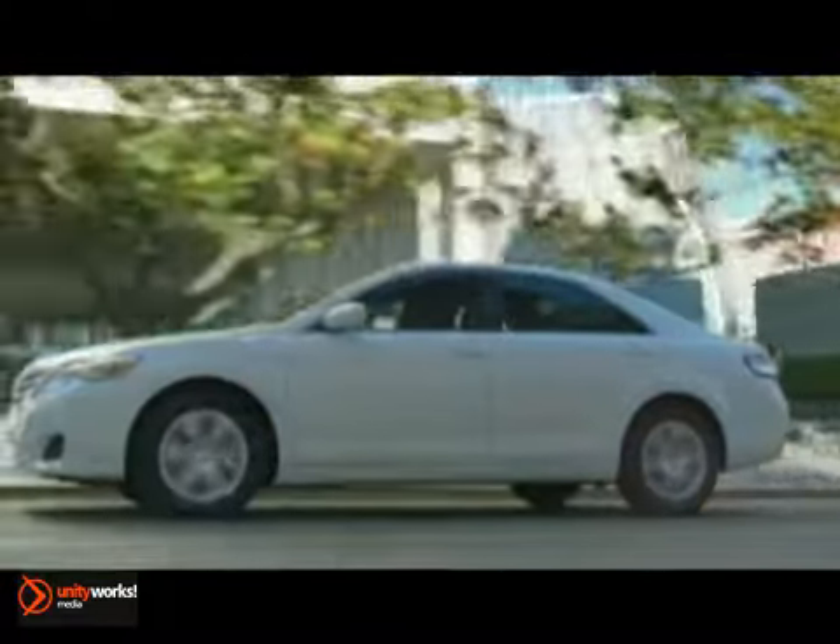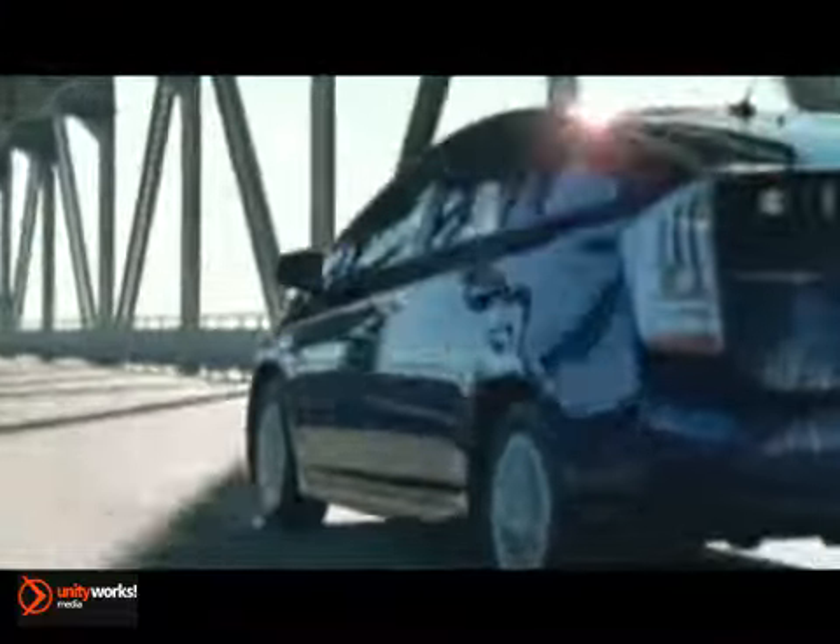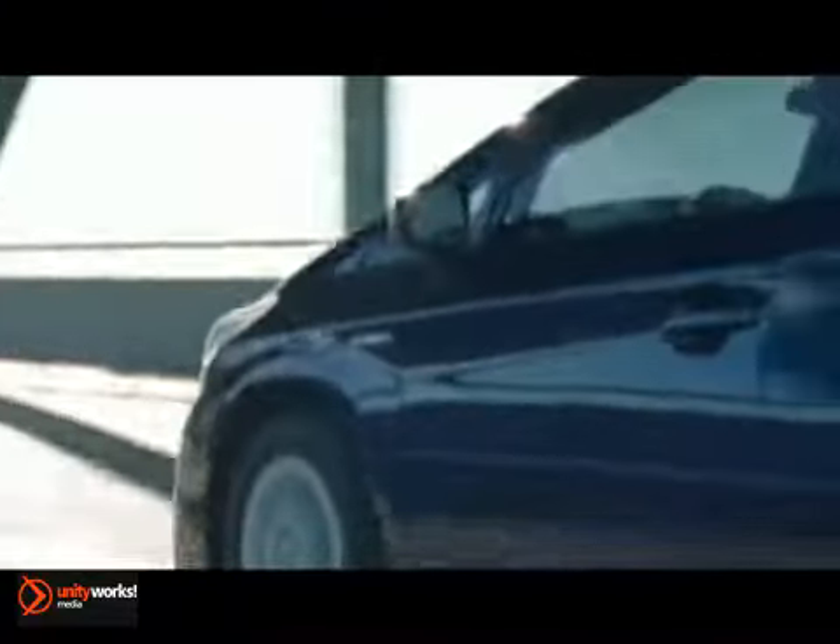Cars have become an essential part of our on-the-go lifestyles. Whether you're speeding through your day or driving down the road, it's important to slow down and stop every once in a while. That's where brakes come in — they're one of the most vital features on your car.